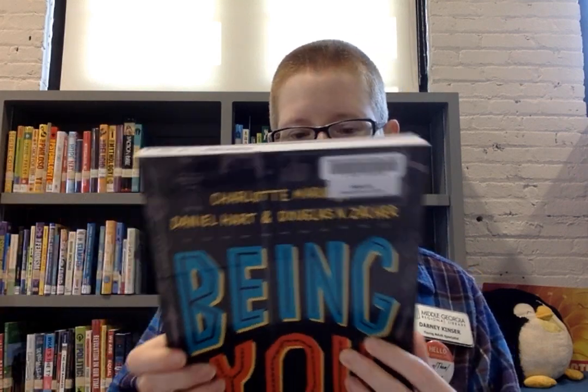Being You: The Body Image Book for Boys — this looks very helpful. Mindfulness and Meditation: Handling Life with a Calm and Focused Mind — I definitely should be doing some meditation. I keep talking about these books and thinking I just need to check them all out and read them.